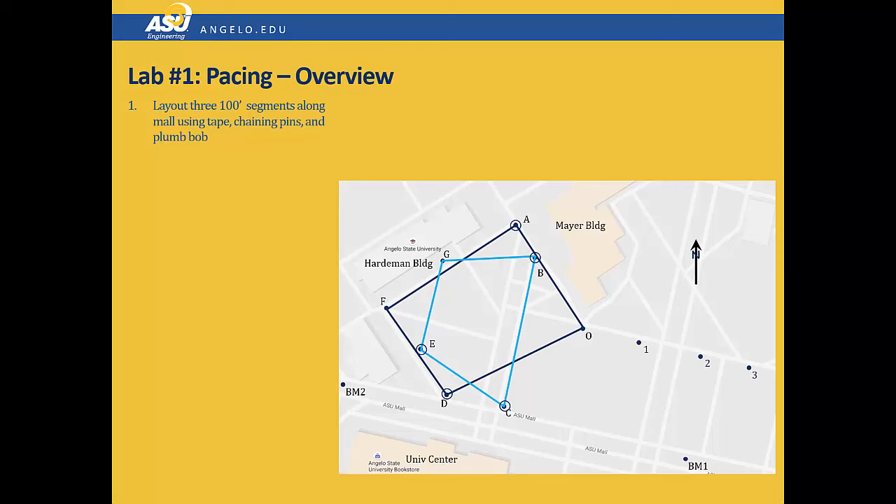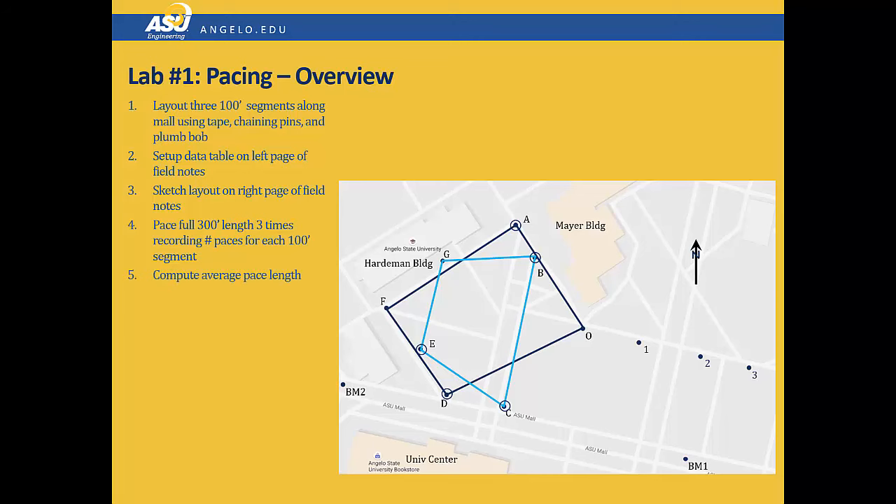These 300-foot segments will always be laid out and have chaining pins to mark the locations. You will set up your data table on the left page of your field notes and sketch the pacing area on the right-hand side. You can do this before the lab if you wish. You will then pace the full 300-foot length three times, recording the paces for each 100-foot segment. From that you'll compute your average pace length. Once you've determined your pace, you will determine the lengths along the sides of one of the polygons shown. Your instructor will assign you one polygon per team. You then pace along each side of the polygon and record the number of paces and compute the length.